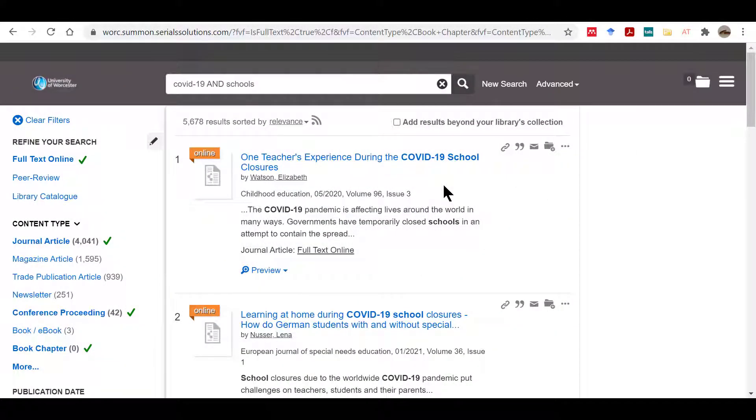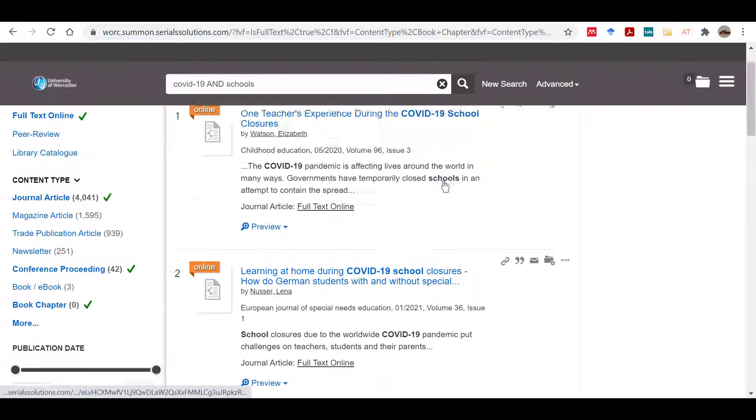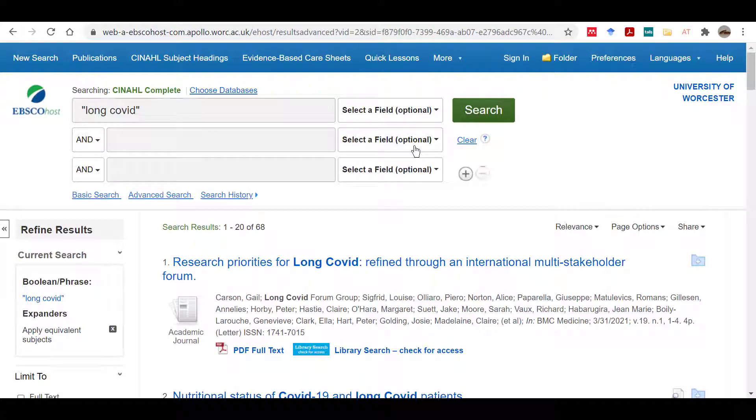To keep up to date and to explore critiques of the latest research, it is important to read academic journals. The vast majority of journal articles are found online, through library search and through research databases.